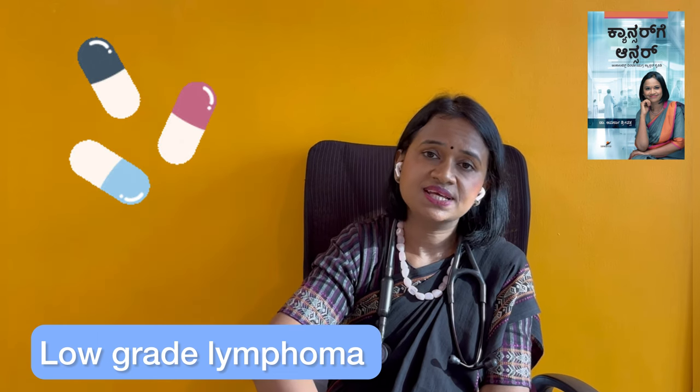Ibrutinib and Acalabrutinib are very safe and easy to give. When patients cannot tolerate chemotherapy side effects, especially elderly patients, these oral targeted therapies are very helpful. For low-grade lymphoma, this is a great option. Unlike chemotherapy which is given in six cycles, these tablets are taken long-term, usually three to five years.